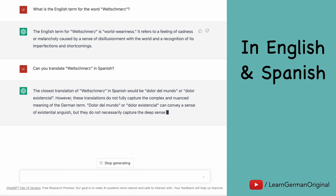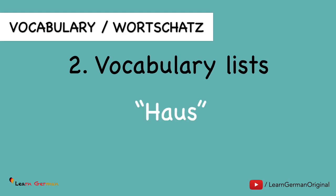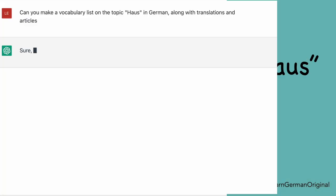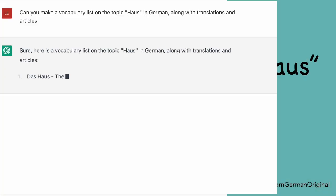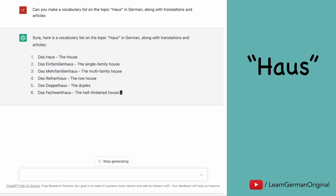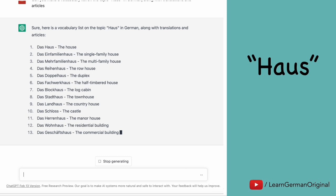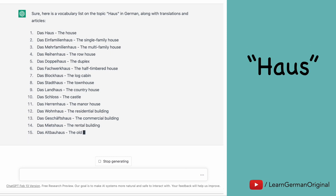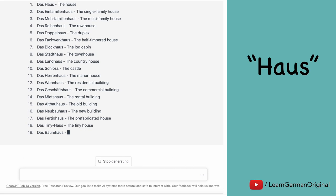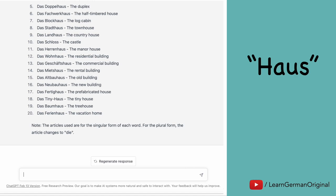You could also ask ChatGPT to make sentences with a new word for you. ChatGPT can also help you in making vocabulary lists. Here's an example. We ask ChatGPT to make a vocabulary list on the topic 'Haus' in German, along with translations and articles. Your prompt has to be very clear — I also want the English translations and I also want the articles, so I have to add this in the prompt so that I can get the correct list.